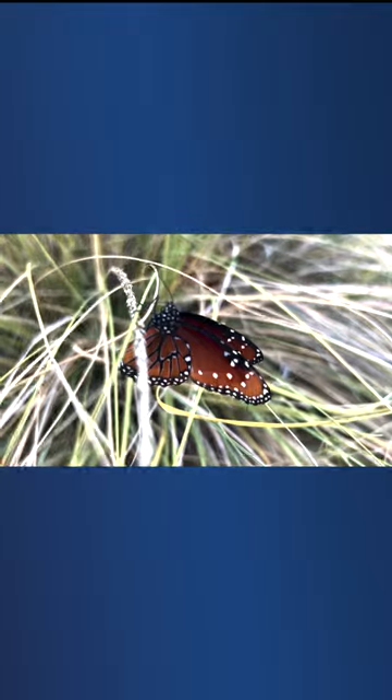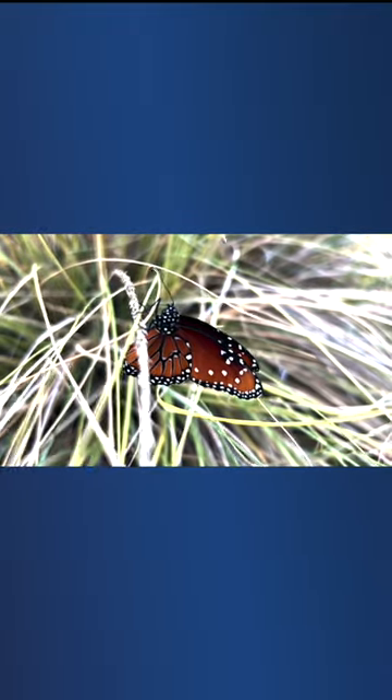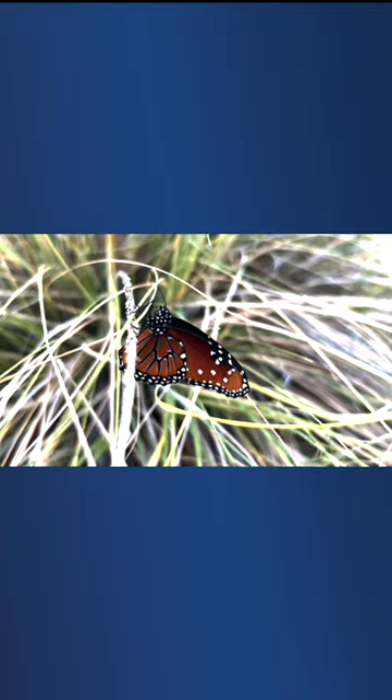In the fall, the majestic Monarch butterfly migrates either down to Mexico or California, depending on what side of the Rockies they're located. But every now and then a small number end up setting up shop in Arizona's low deserts, whether it be in the valley or down in Tucson.